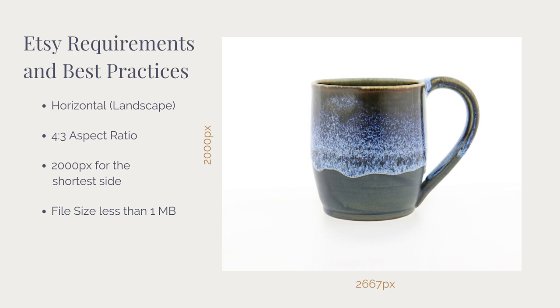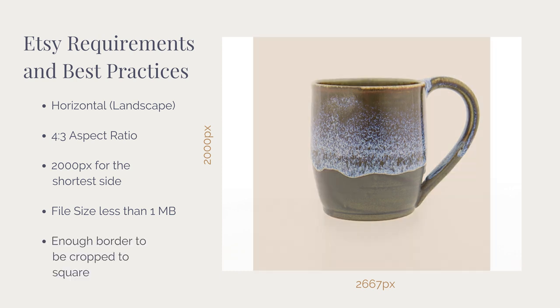Etsy states that images larger than one megabyte in file size may not finish uploading, especially on slower internet connections, so they recommend your file size be under one megabyte. Etsy also states to make sure your thumbnail images have enough of a border that they can be cropped to a square thumbnail without losing some of the product. The gold overlay on this image represents how Etsy would crop this image to a square from the center out.